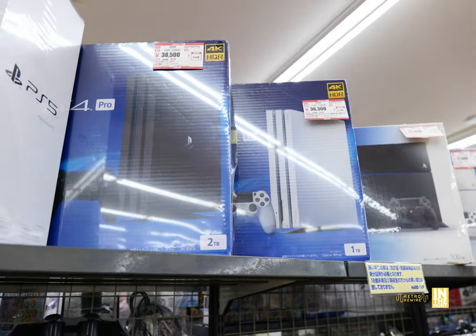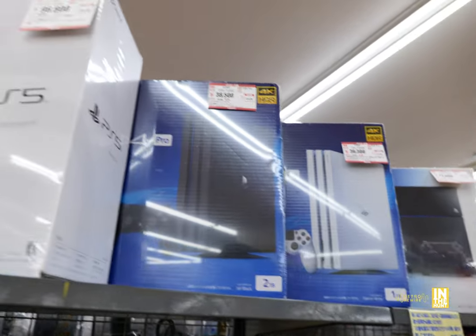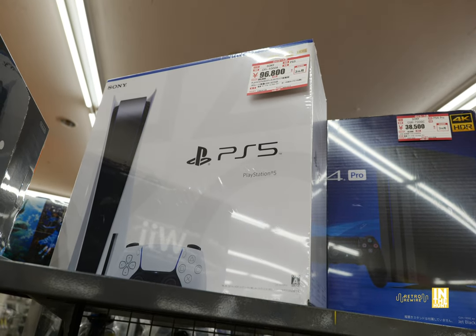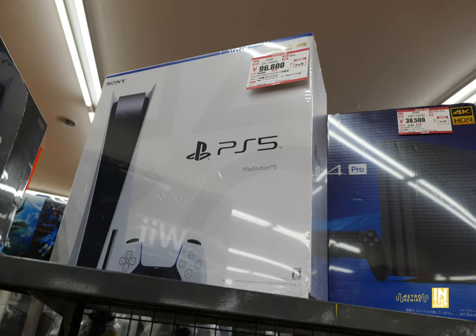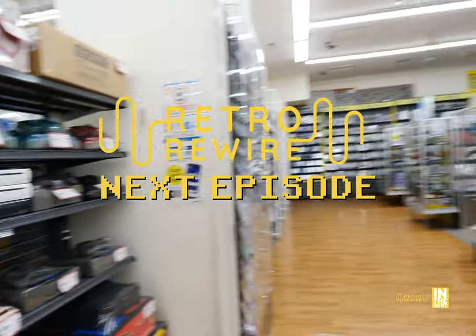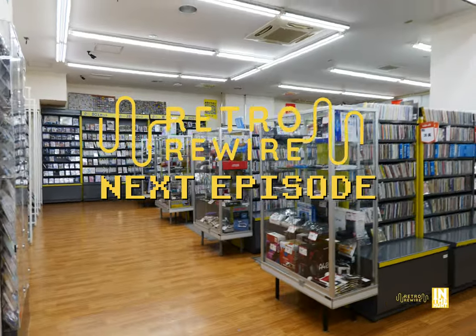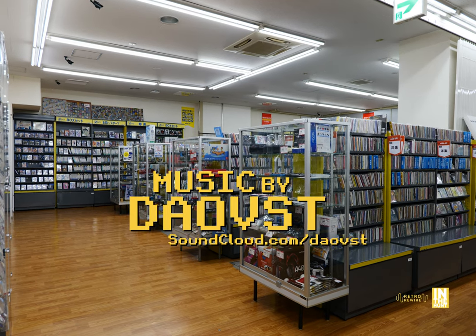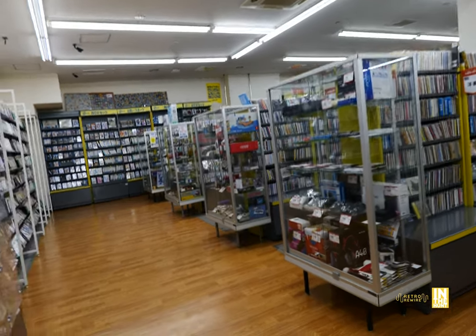Up at the very top we got some PS4 Pros, and then a PlayStation 5 coming in at 96,800 yen. For the next episode, we just took a look at some hardware, and in the next one we're going to be all about the software and some more hardware — look at all those cases we're going to take a look at. So keep tuned. My name is JJ, see you soon. Ciao.